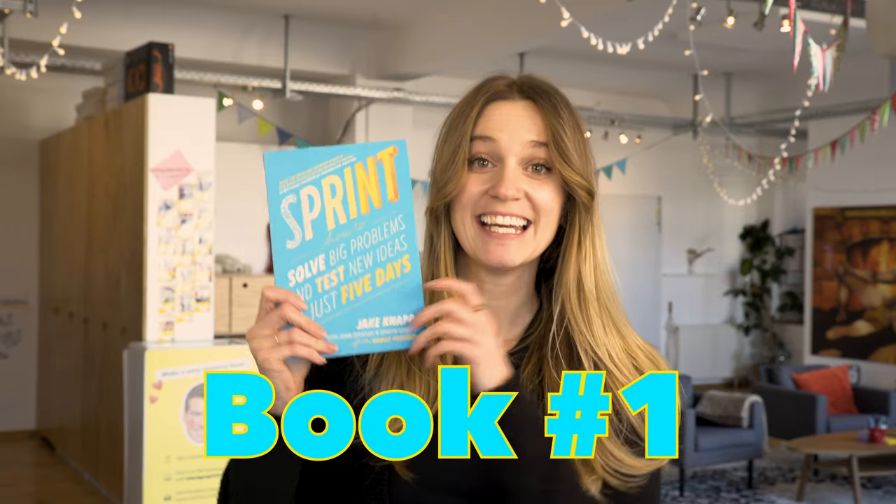Book number one is our Bible. It's called Sprint. Jake Knapp is the author of Sprint, and basically every product designer needs to know how to run a design sprint — this book walks you through all of the exercises. A design sprint is a one-week process where you go from an idea or a challenge to a user-tested prototype. He gives you really concrete examples of how to use sprints, and honestly this book pretty much changed the game for AJ and Smart. We read this and we've never looked back.